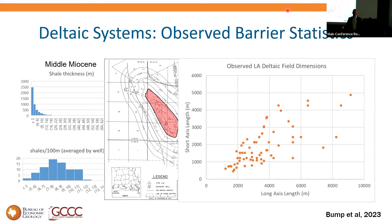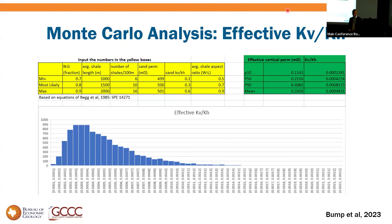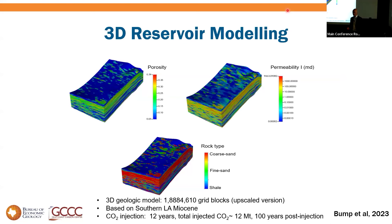We can use these statistics and some statistical guesses to estimate the size distribution — the lateral length distribution of these barriers — and put them into a calculation of KvKh: effective vertical permeability to horizontal permeability ratio. Using conservative views of each parameter, you come up with a P50 on the order of 4 ten-thousandths. Even P90 is 8 ten-thousandths, with a Monte Carlo distribution peaking at 3 ten-thousandths and a long tail up to about 15 ten-thousandths. This is a really, really low KvKh system.